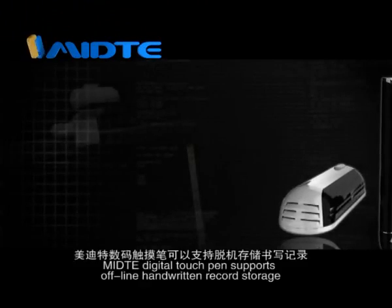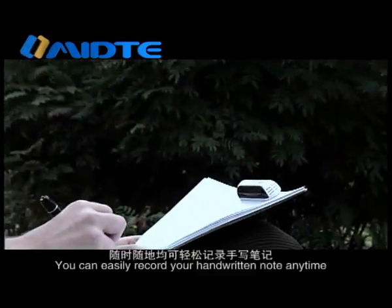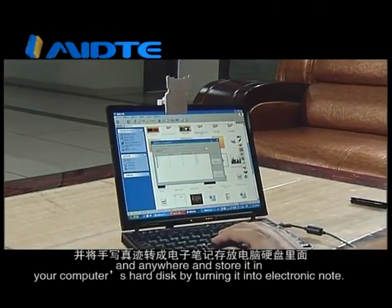Medita Digital Touch Pen supports offline handwritten record storage. You can easily record your handwritten notes anytime and anywhere and store them in your computer's hard disk by turning them into electronic notes.